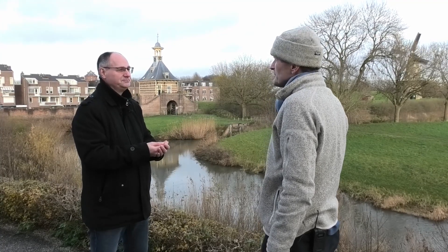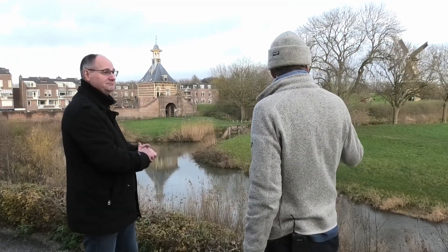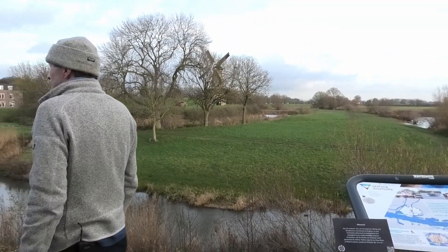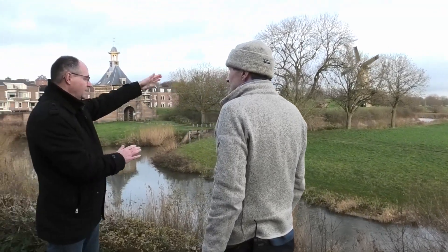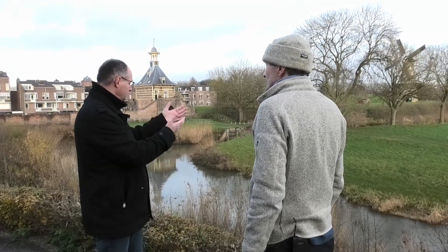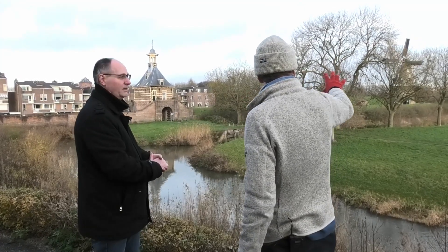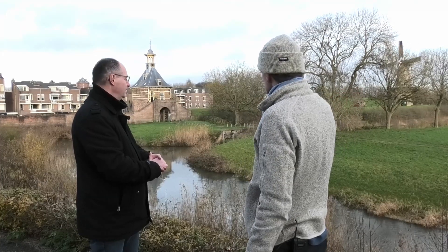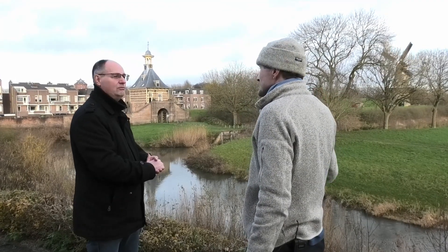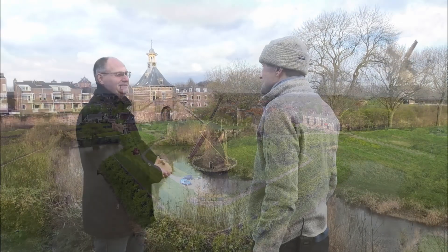Maar zou er een andere plek zijn waar het misschien wel kan, dat je kunt laten zien hoe het was? Hier? Hier is niks gebouwd, niemand in de weg. Hier kan je inderdaad de contouren reconstrueren — het is tenslotte een stukje grondwerk wat gerealiseerd wordt. Hier kan je dat geweldig doen. Dus je zou het kunnen reconstrueren op een mooie plek die voor de rest ook nog vrij origineel is, met die mooie oude poort en de molen. Ik krijg gewoon de kriebels als je dat zegt. Dat is een mooi plan, Gert-Jan.